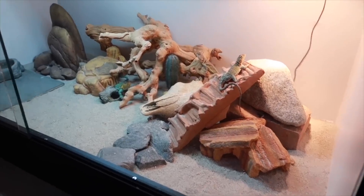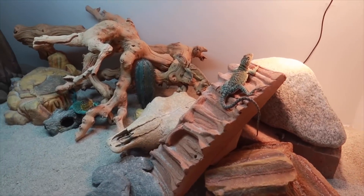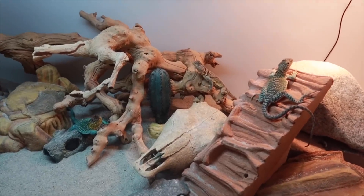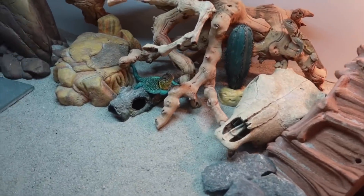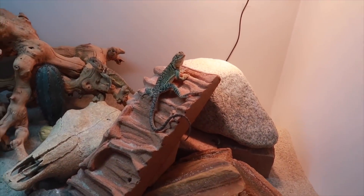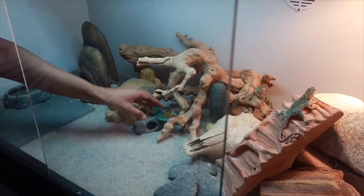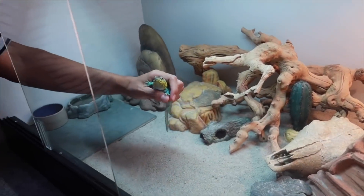We just caught them right on time — everybody's basking right now. Right there is Athena, and I finally decided the second one's name is going to be Aries. And then there's Zeus — so Zeus and his two girlfriends. This is Zeus right here — Zeus is an awesome little guy. Let me take him out. Zeus is the only one that would let me pick him up. Look how tame he is, little fat guy.